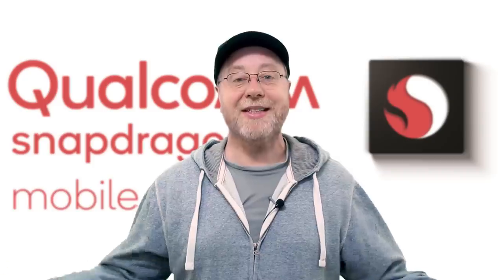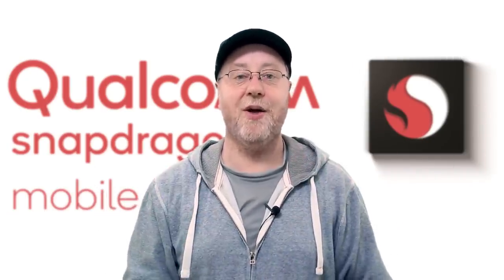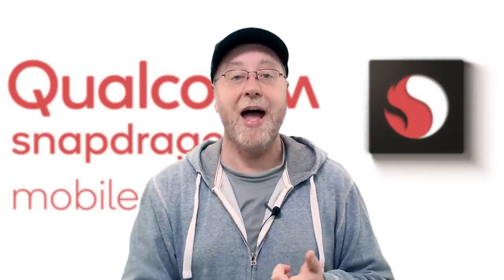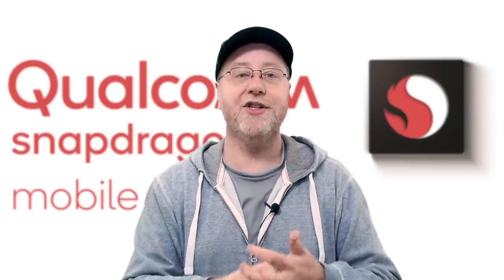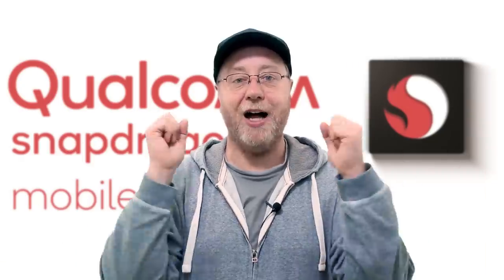That's about it. My name is Gary Sims, this is Android Authority, and I really hope you enjoyed this video. If you did, please give it a thumbs up, subscribe, and hit that bell notification icon so you know every time we drop a new video.